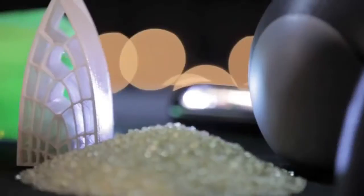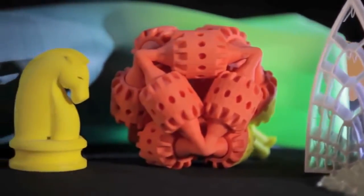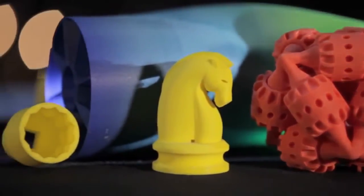3D printing is a rapid prototyping technique that's used to build solid parts directly from a CAD model by printing solid structure a layer at a time. 3D printing can be used with many different materials.